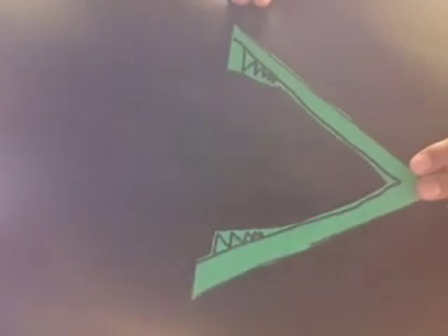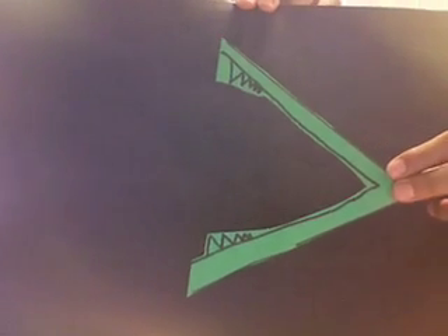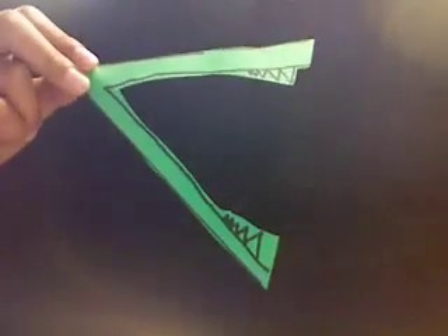When Allie points this way, it means greater than, because she reads left to right. When Allie points this way, it means less than.